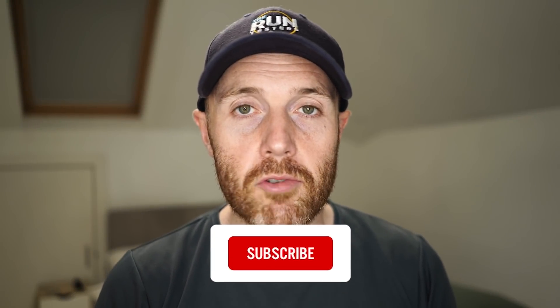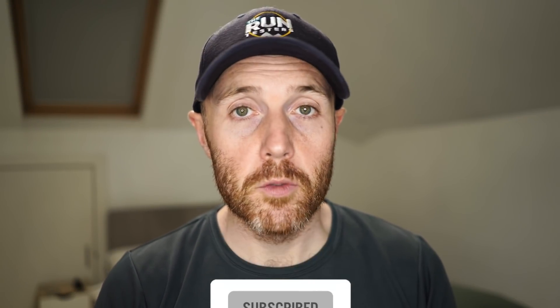So those are my two picks — the Hyperice Hypervolt Go 2 massage gun and the Saysky Clean Combat Tee. Thanks a lot for watching. Don't forget to like and subscribe and click the bell icon and check the channel for all the other videos we've got from the latest road and trail shoes, headphones and watches. We've also got a Ko-fi account set up now, so if you want to buy us a coffee there's a link in the caption below.